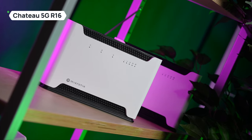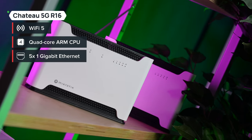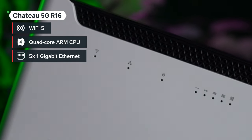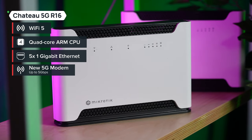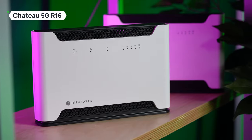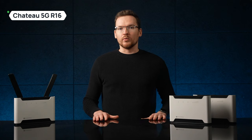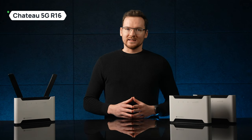Chateau 5G R16 is the 2023 upgrade of our first 5G Chateau, designed to make 5G more affordable than ever. We've added a new 5G modem and improved the technical design while making the price even lower than before. In fact, we can even offer unbelievable discounts for mobile operator volume orders — a perfect deal for those of you with demanding clients.